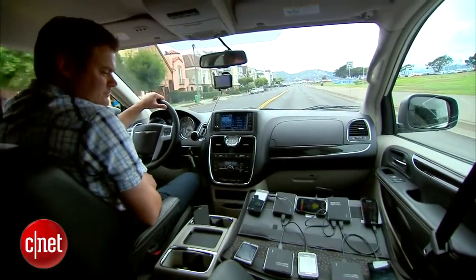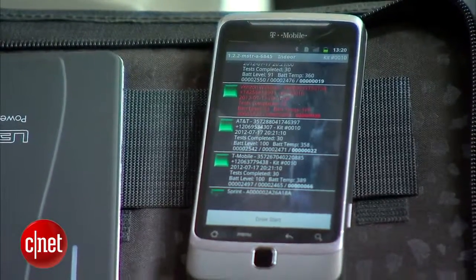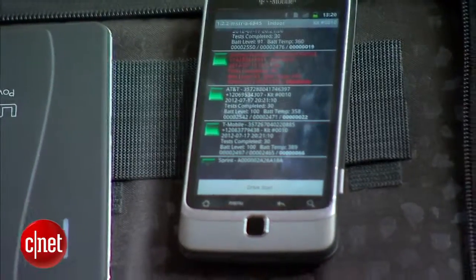Now do the carriers actually use your data to go ahead and find out where their weak spots are so that they can improve their network? They can and do use that reporting to improve technology throughout the markets.